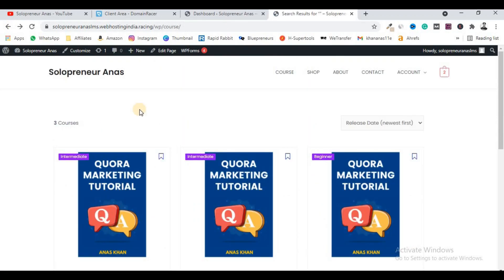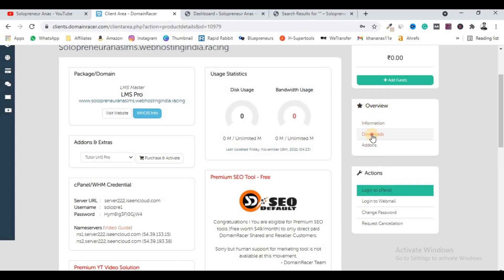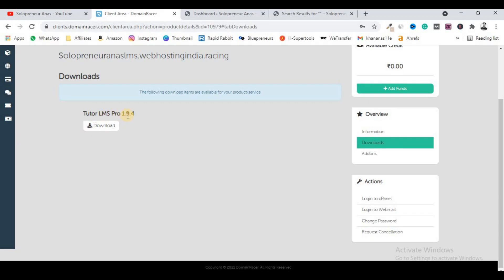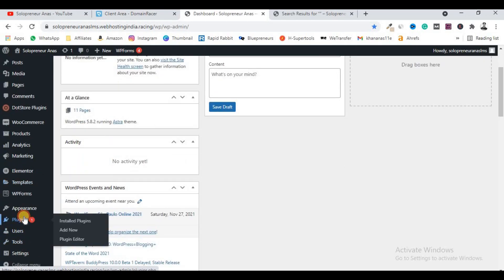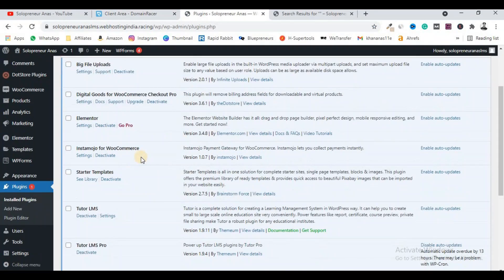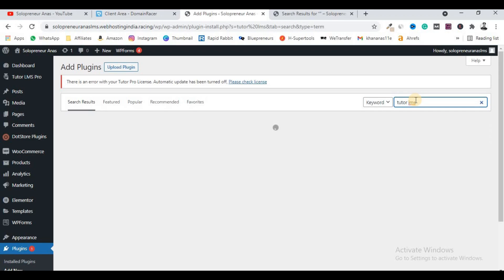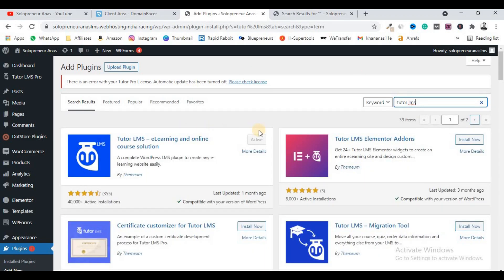First of all, come to your client area and in the Overview section click on Downloads. You will find 'Tutor LMS Pro 1.9.4' — it is a pro plugin of Tutor LMS. Download it to your system. Before installing this pro plugin, you also have to install the free Tutor LMS plugin first. Go to your plugin section, click Add New, and search for 'Tutor LMS.' Install and activate it.